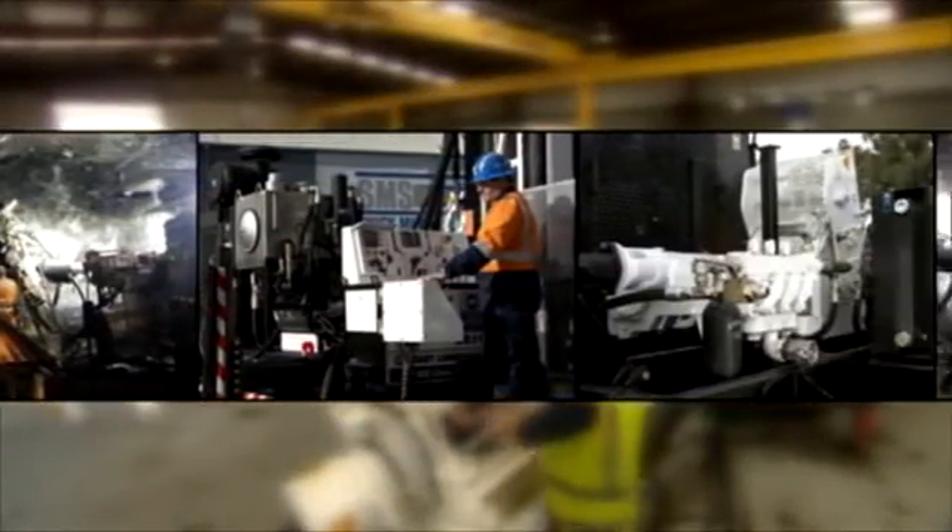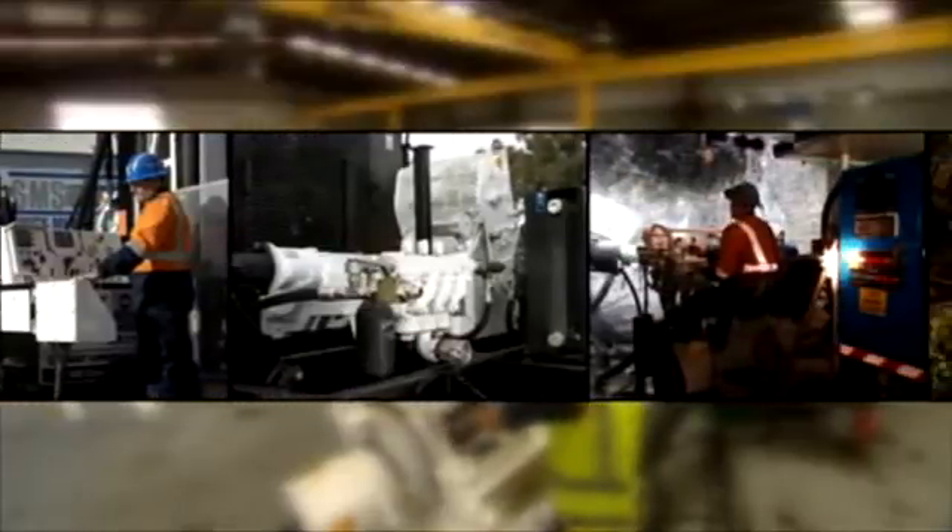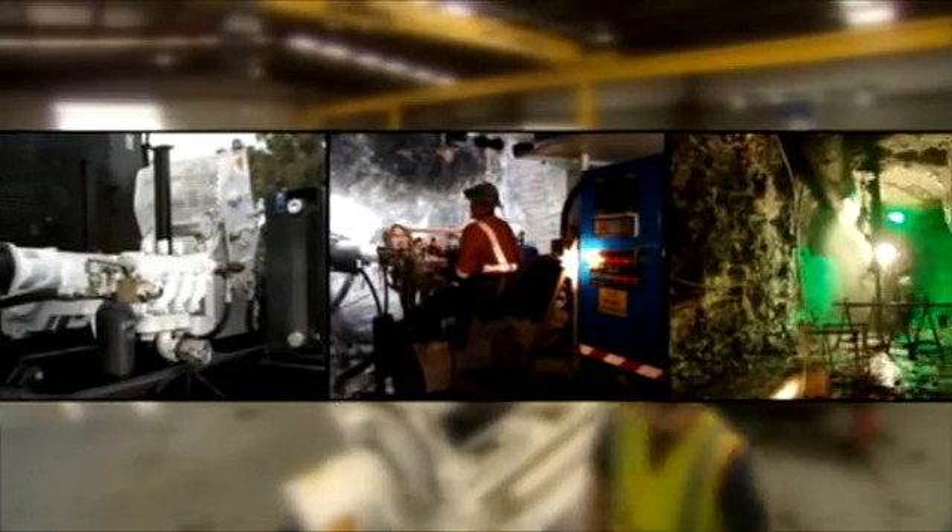Underground diamond drilling has traditionally been a cumbersome, labour intensive operation involving up to five separate skid mounted components which are awkward to move, time consuming to set up and inherently unsafe.